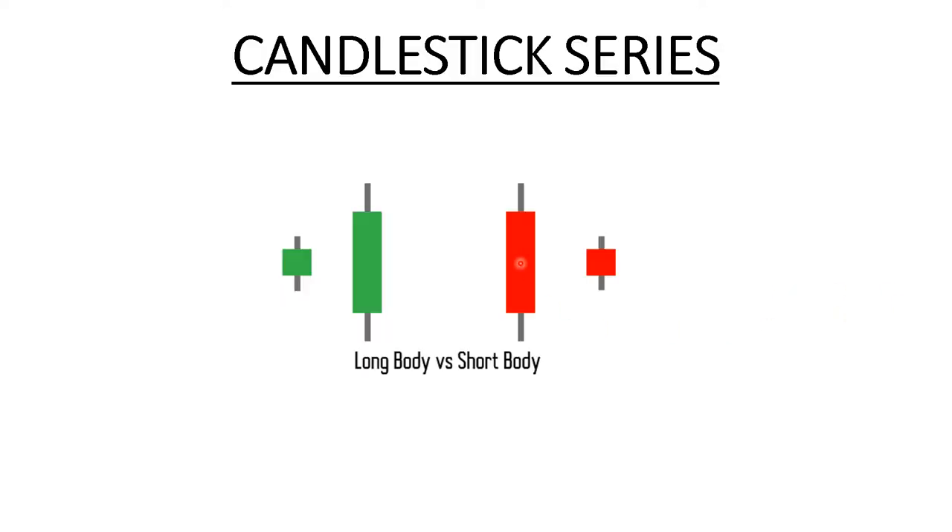Hi guys, welcome to another video in the candlestick series. Last video we saw the basics of candles. Let's move on to the next video where we will understand what a long body and short body represent. Bullish means the market is going up and bearish means the market is going down. Bullish means the price closed above the open and bearish means the price closed below the open.